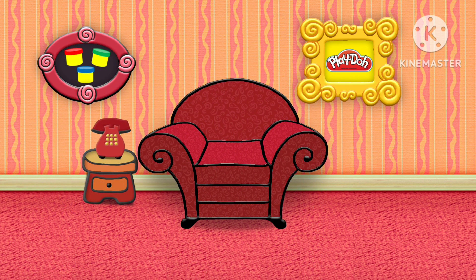Come on, let's go look for clues. We'll see you next time.